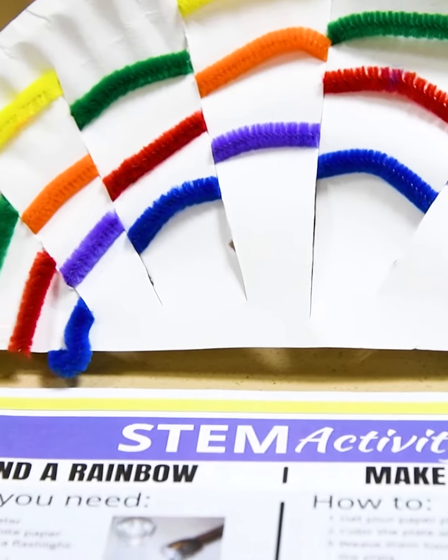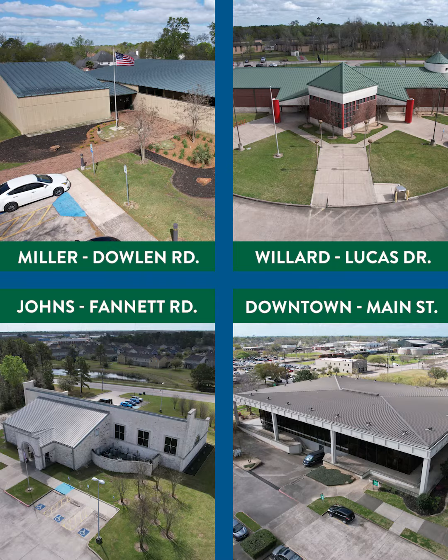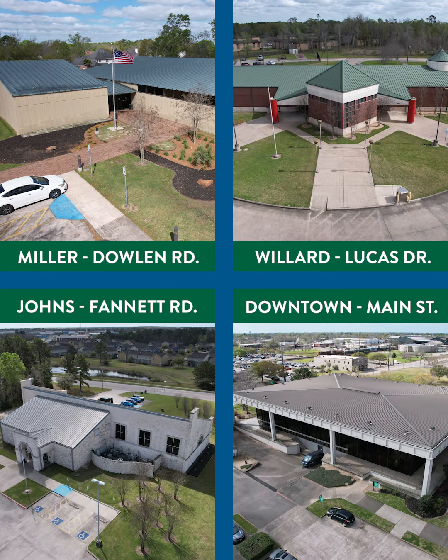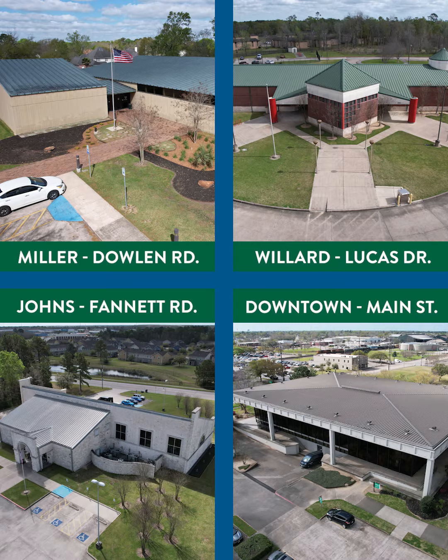Over the last year, we gave out almost 12,000. We want people to know that the Beaumont libraries are here for them, to be able to offer them the resources that they need to get things done for their kids and for schooling.